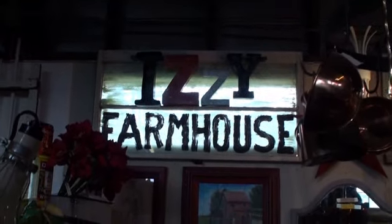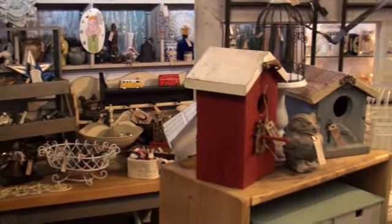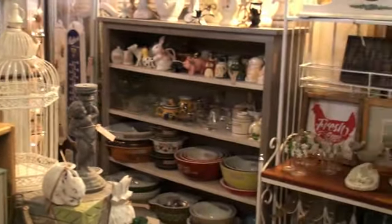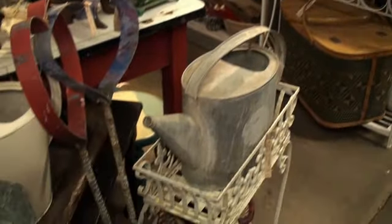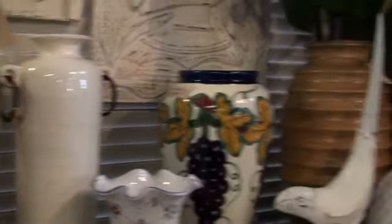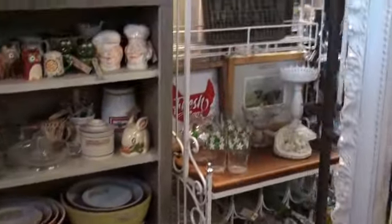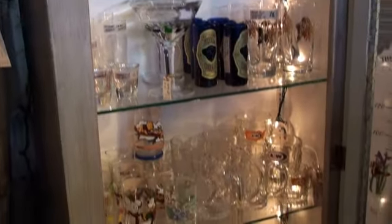Here we have Izzy's Farmhouse. Izzy has multiple collections — she has a little fiesta wear, some artwork, some signs. She likes to deal with garden art, there's glassware, and it is a crowd favorite for sure. All kinds of tchotchkes for the kitchen and for the collector. Also known as Izzy's Herb and Garden, she does lots of flea market finds and upcycles. Ask for Izzy's Farmhouse.